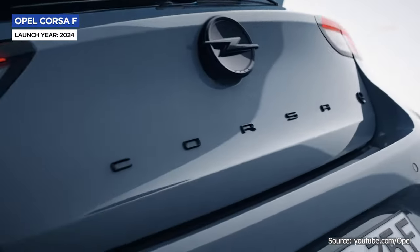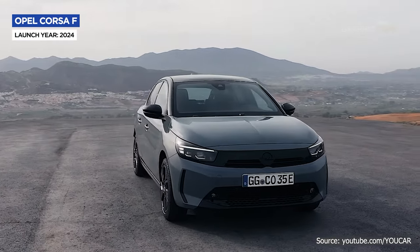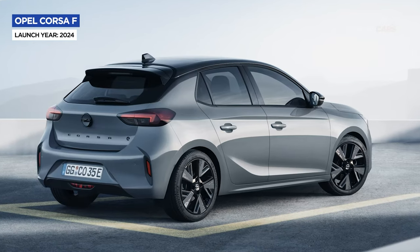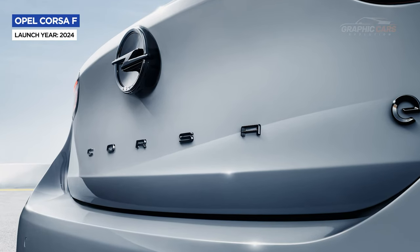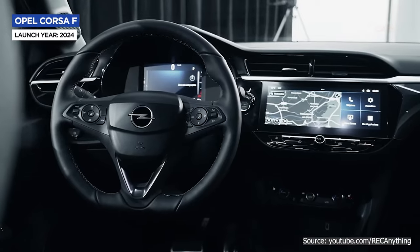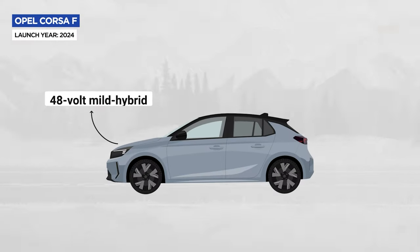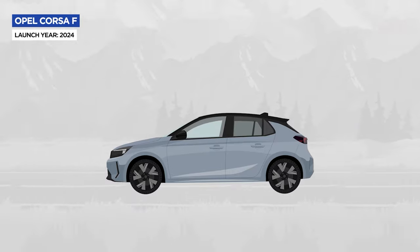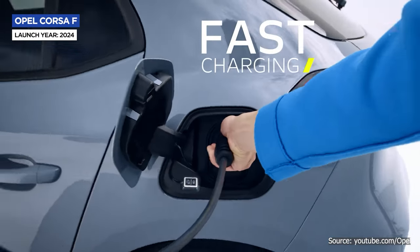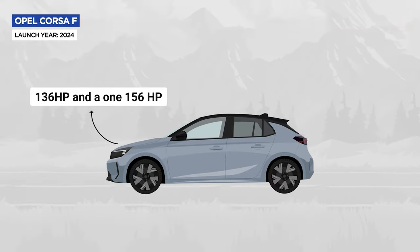The Opel Corsa reinvented itself with a spectacular facelift. The German subcompact changes its face with the Opel Visor element, which includes the new grille and LED matrix headlights — more performance and more elegance. The back proudly displays the model name in large letters. The Opel Corsa offers a more modern and intelligent passenger compartment with intuitive infotainment and a central 10-inch touchscreen. The Corsa makes history with its first 48-volt mild hybrid engine offering 100 or 136 horsepower, and also has a purely electric version with two motors of 136 and 156 horsepower.